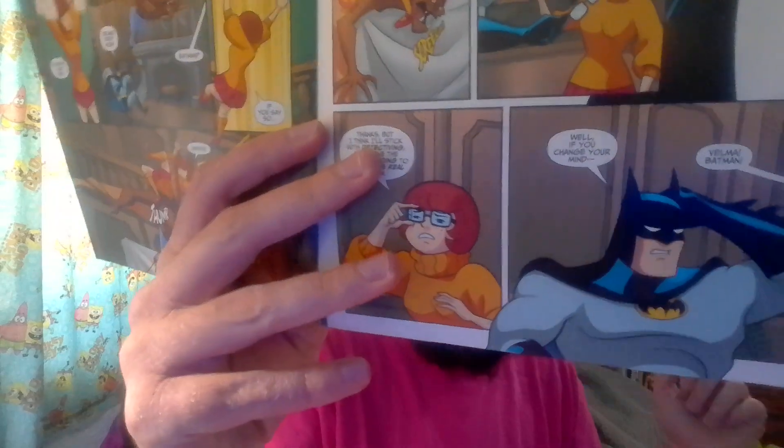Of the Batman Scooby-Doo comics, this had one of the more interesting stories. It really feels like a Scooby-Doo Where Are You? crossover with Batman the Animated Series. That Man-Bat design is very much like Batman the Animated Series — specifically the very first episode, 'On Leather Wings.' Batman's design changes a lot in these comics, but here it very much looks like Batman from Batman the Animated Series.